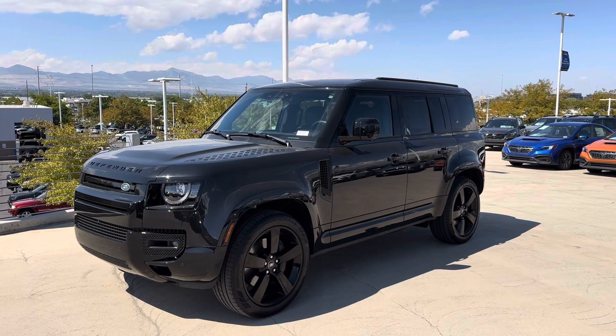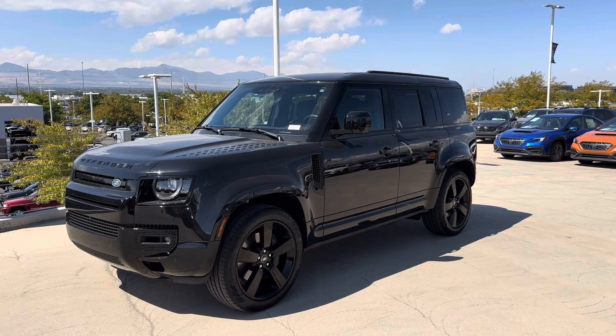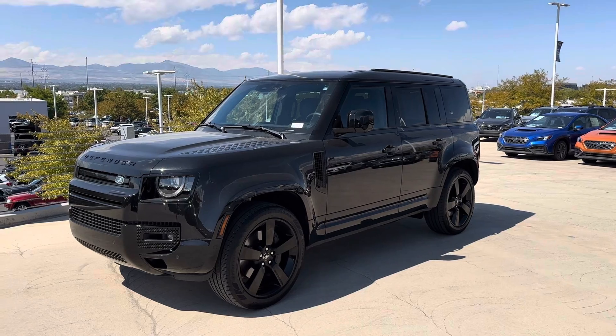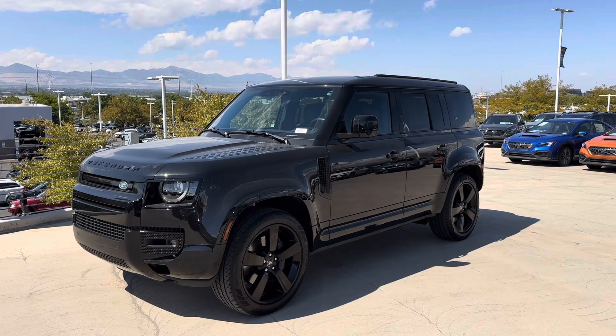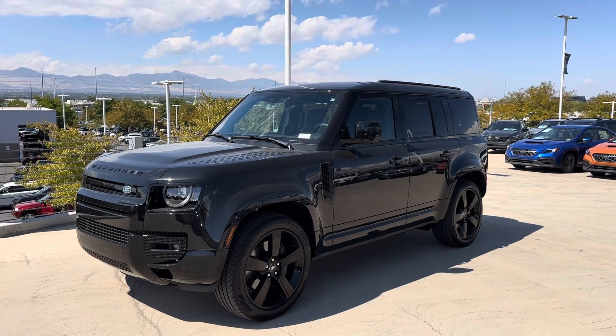So you have the first shot at this awesome Defender that we took in on trade. The car is virtually flawless, so I'll just kind of hit the high points. It sounds like you know what you're looking for since you're out of state, and you probably know how rare these are. So there she is — 2024 Dynamic SE 110.